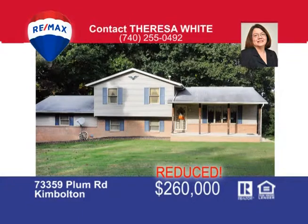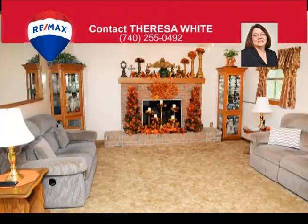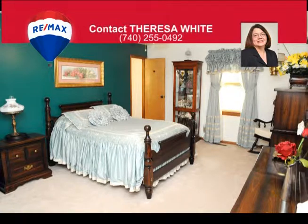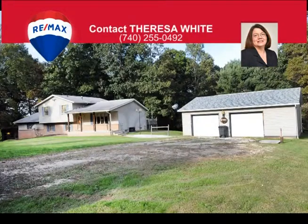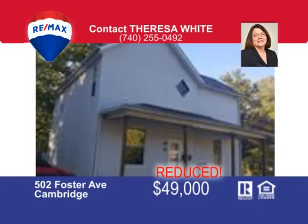This home on Plum Road in Kimbolton is a spacious four-bedroom home with both upper and lower level master suites. There's a living room, family room, and a great room ideal for family get-togethers. The kitchen has crown moldings and lots of cabinet space, and the 25 acres included with this home is absolutely gorgeous — mostly wooded. The home sits in a park-like setting with open level yard and shade trees, plus an open back deck, covered front and back porches, and a covered pavilion. Call today to schedule your personal viewing with Teresa White at 740-255-0492.